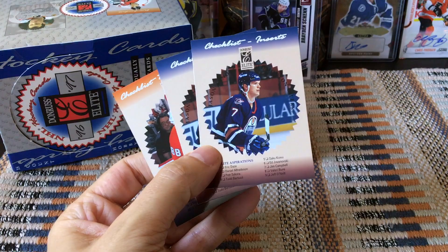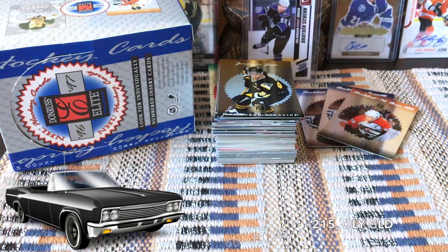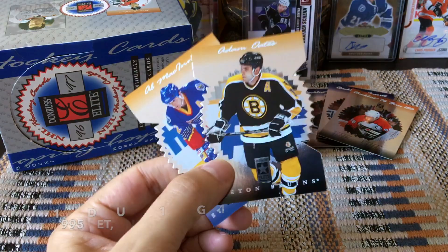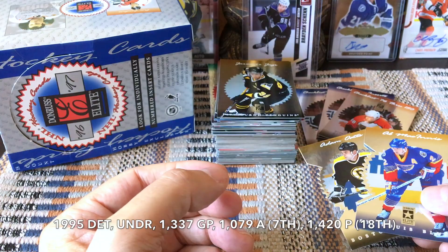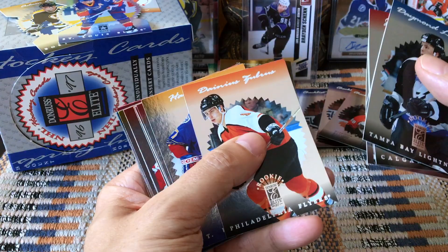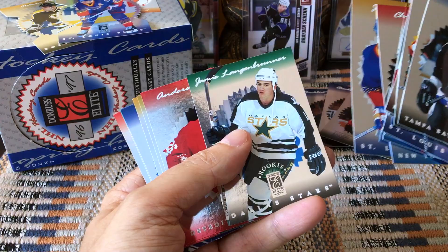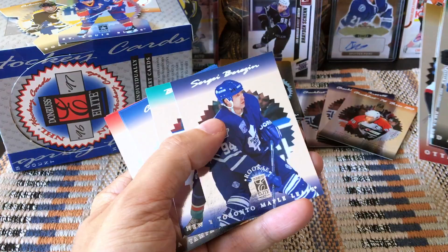We received two die-cuts: Al MacInnis as well as Adam Oates. That's cool — two of those. And here's our stack of rookies: Langkow, Hoagland, Rem Murray, Dana Zubrus, Harry York, Ethan Moreau, Daniel Goneau, Eric Fichaud, Christian Dube, Jim Campbell, Langenbrunner, Erickson, Wade Redden, Sergei Berezin, Brian Berard, and Cory Schwab twice.